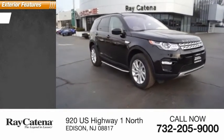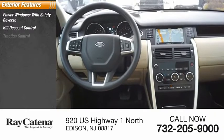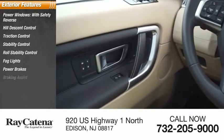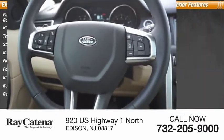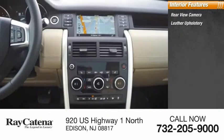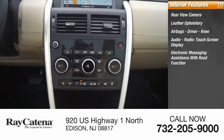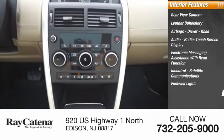Here are some of this vehicle's great options: power windows with safety reverse, hill descent control, traction control, stability control, roll stability control, fog lights, power brakes, braking assist, regenerative braking system, rear fog light. Inside you'll find a rear view camera, leather upholstery, airbags, driver knee airbag, audio radio touchscreen display, and electronic messaging assistance with read function.